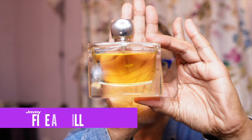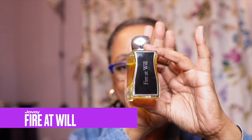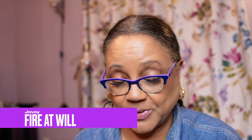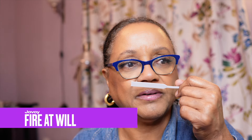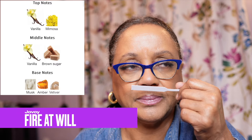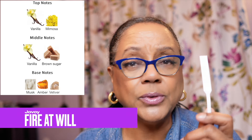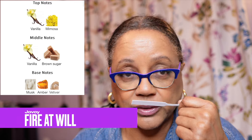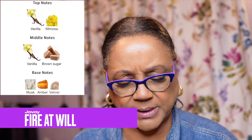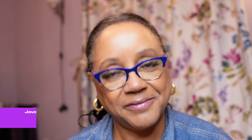First up in this group is Jovoy's Fire at Will. I already sprayed this because I wanted to give it a chance to dry down. This is more of a butter cookie vanilla, but really, really light gourmand. I'm not getting any florals in it, but the lightness of it would make me wonder what the lasting power is. Gorgeous.